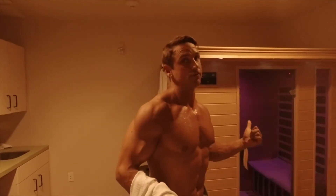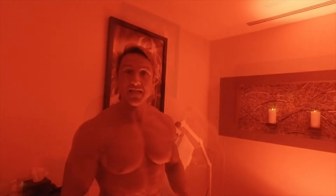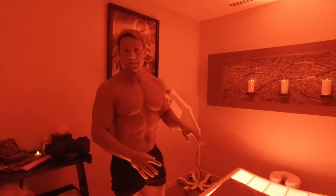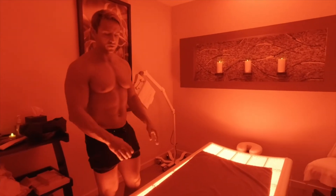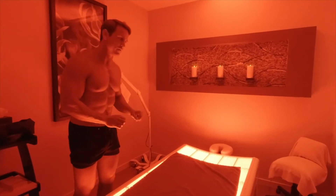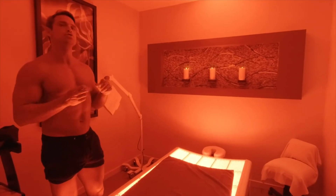Third part in today's treatment here at the Carillon — it's the light therapy bed. I've never used a light therapy bed before, but I've read some of the literature on it. I know it's good for circulation, good for pain relief and recovery, so I'm excited to try it.